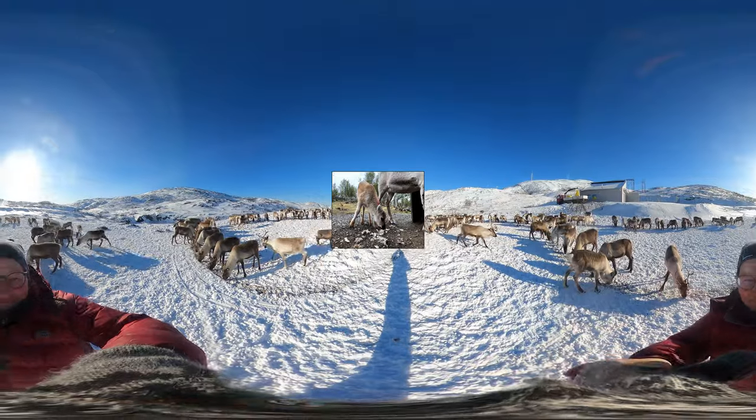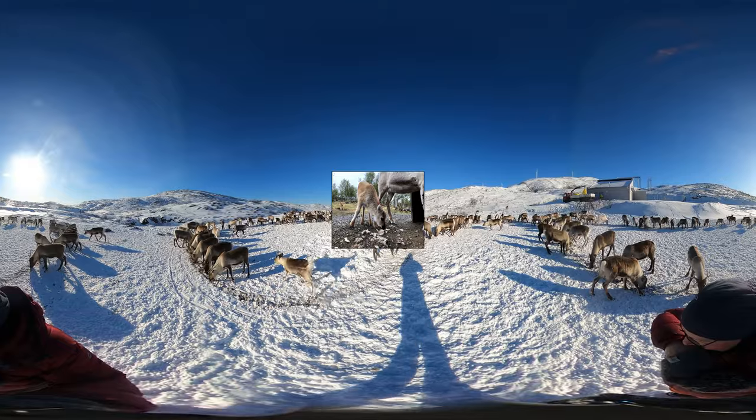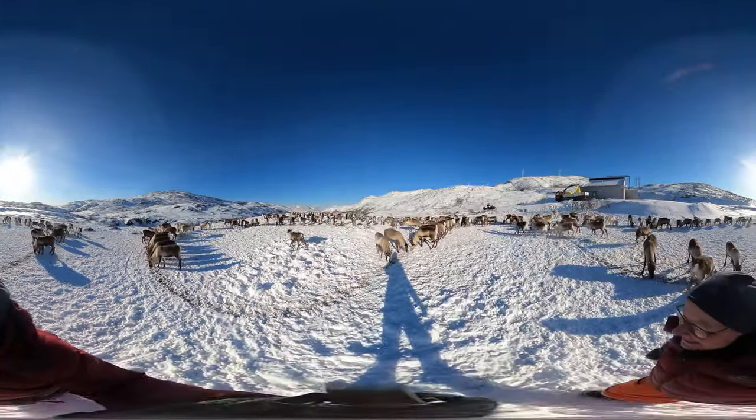In autumn, reindeer get a thick undercoat. The air trapped between the hairs insulates against the cold. Each single hair is hollow, adding further protection.